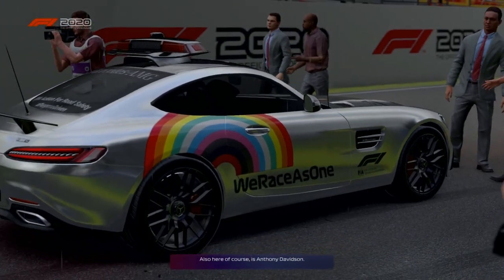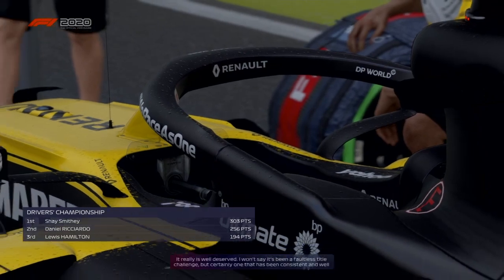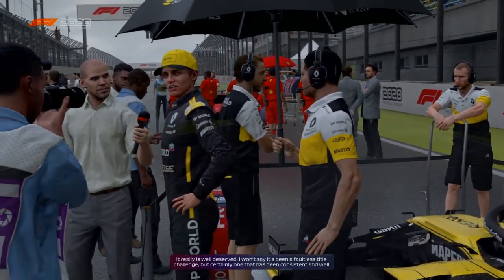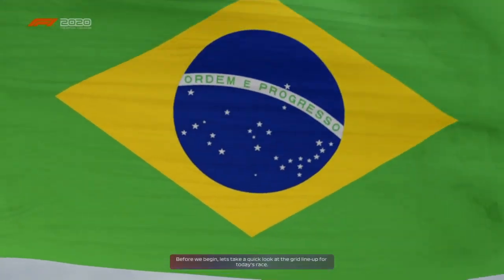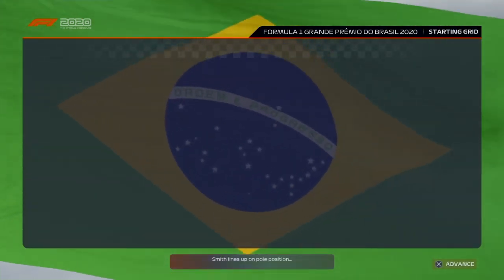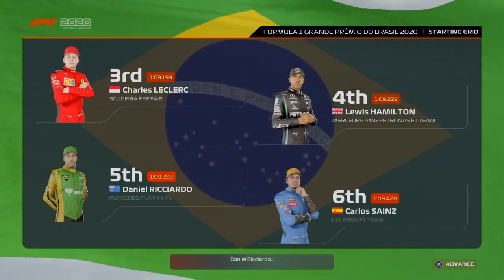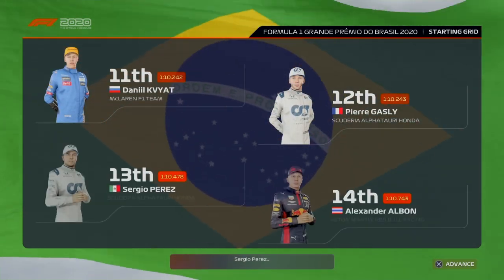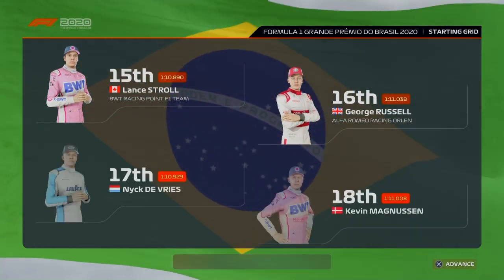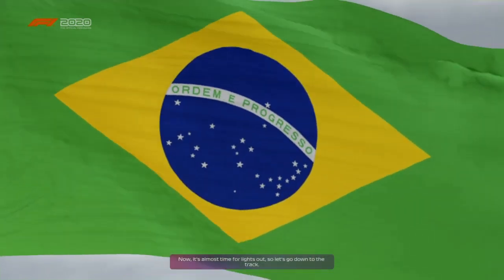Also here of course is Anthony Davidson. Let's talk about Smith — what a season they've had, a well-deserved championship victory. The pressure is surely off with the title already in the bag. It really is well deserved. I wouldn't say it's been a fabulous title challenge but certainly one that's been consistent and well managed. Here's hoping they let off a bit of steam today and give us an exciting race. Let's take a quick look at the grid lineup for today's race. Smith lines up on pole position and it's Bottas that completes the front row, with Claire Hamilton and Daniel Ricciardo continuing through the rest of the grid.